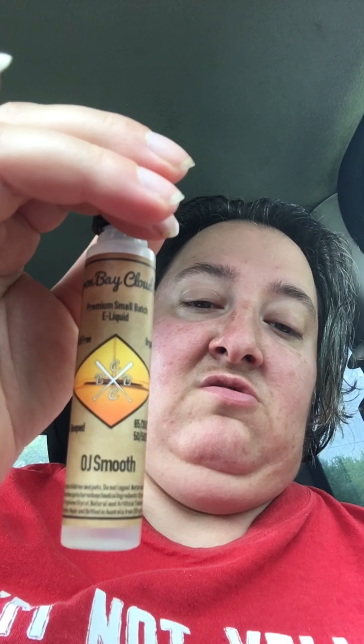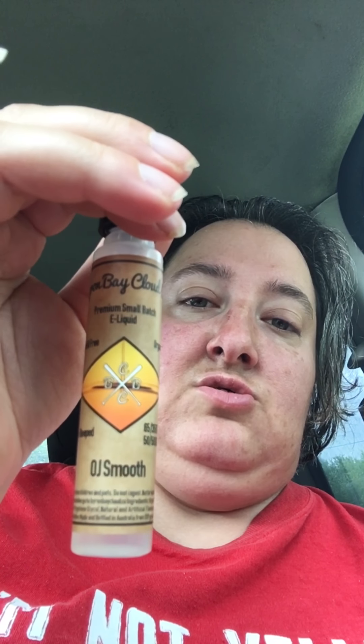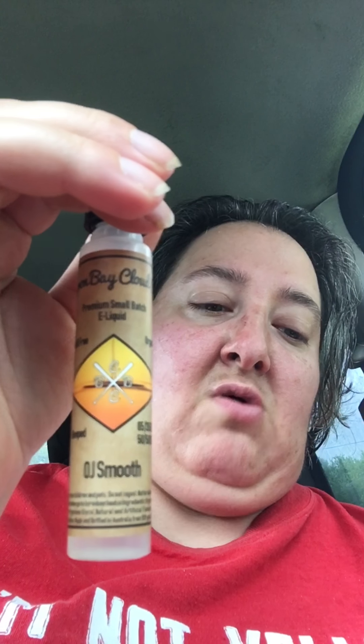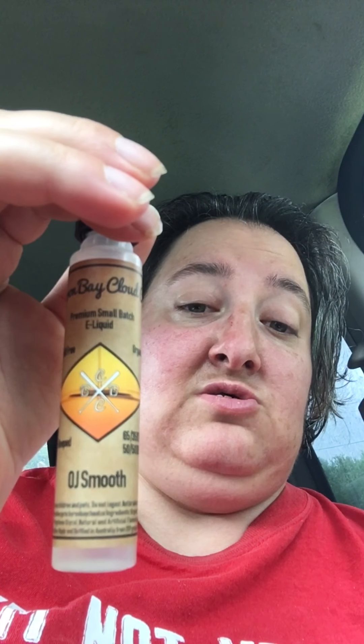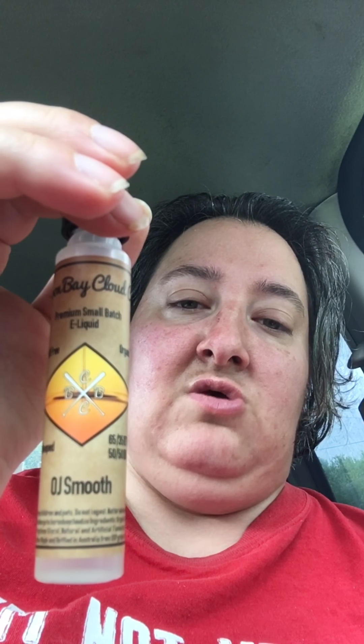Where can you get this? You can get this at byronbaycloudco.com. The sizes vary from 7.5ml to 115ml. Price range is $8 to $40 — that is Australian currency, by the way. The US conversion would be about $6 to $30.